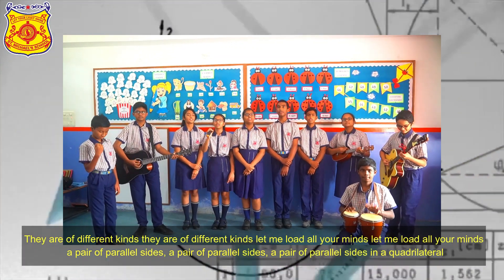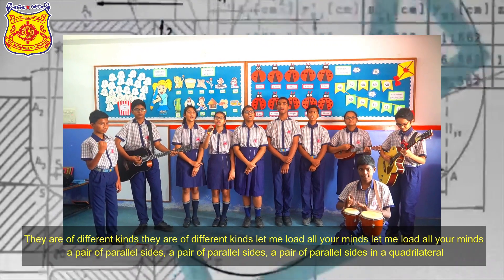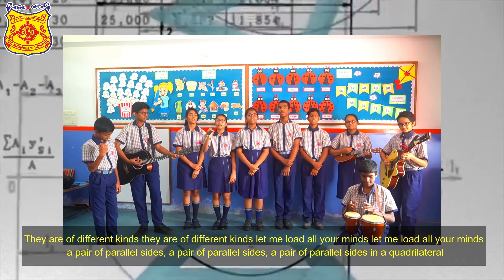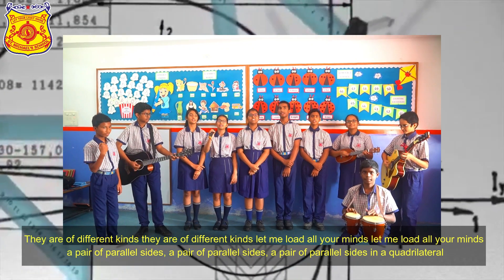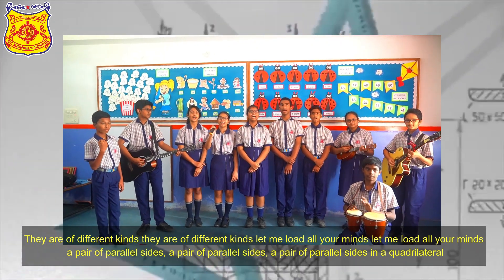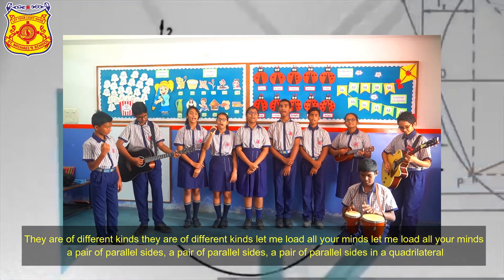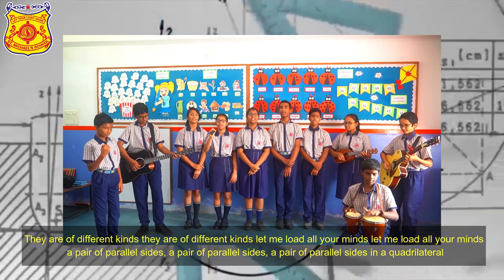They are of different kinds, they are of different kinds. Let me hold up all your minds — polygons in the party!